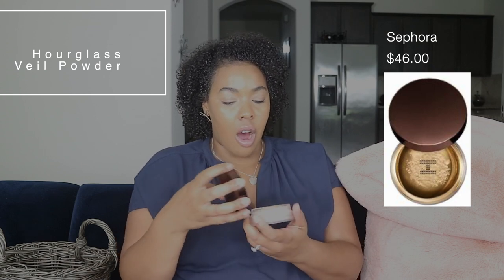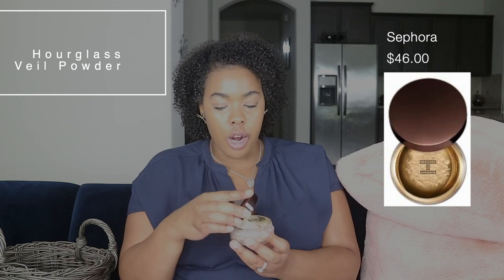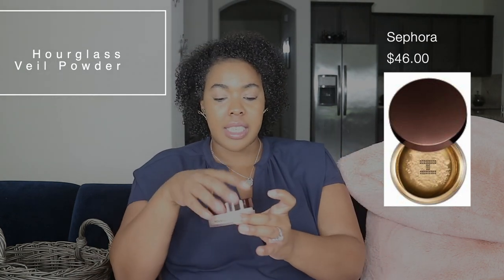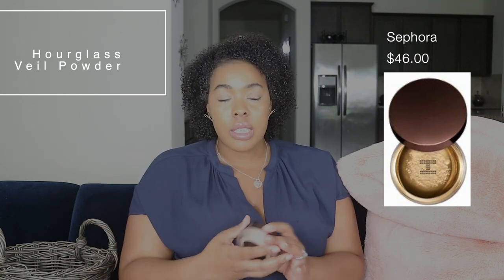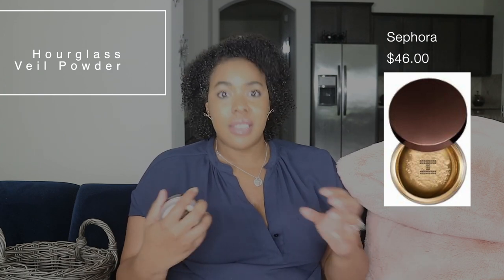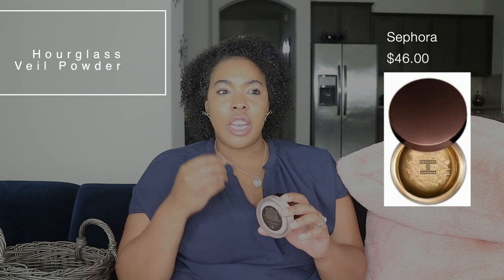Let's jump into my favorites! Starting with makeup — the first item is the Hourglass Veil Translucent Setting Powder. You can pick it up from Sephora; the travel size is around $20 and the full size is $46. It's a translucent setting powder that sets my makeup so flawlessly. No matter what concealer I use, it doesn't make my skin look dry or give me a matte finish — it gives me a smoother appearance.